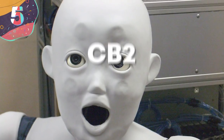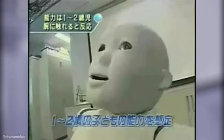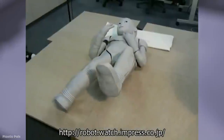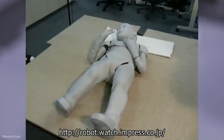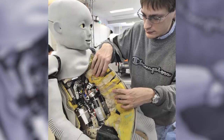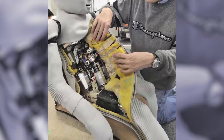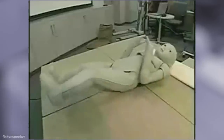Number 5: CB2. Traveling back to Japan for one of the stranger entries on our list is the CB2 from Osaka University. Released in 2006, CB2 is essentially a robot baby, created to help students study the neurological development of human babies in an ethical way. Its AI lets it recognize human faces, understand emotions, and give physical reactions. It even has tactile sensors under its gray rubber skin that allow it to respond to being held, stroked, and cuddled.